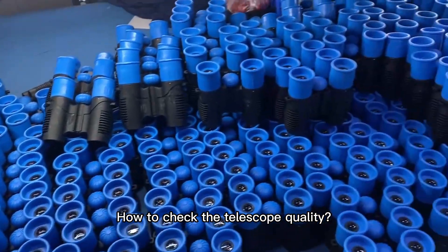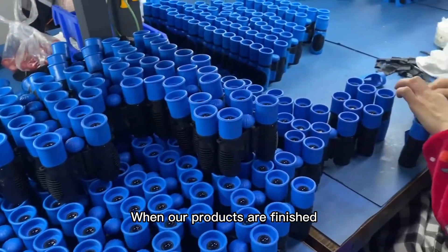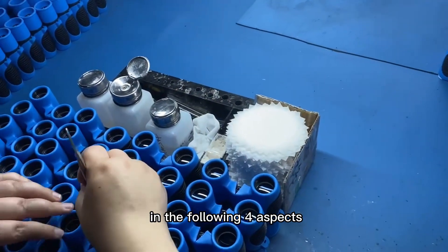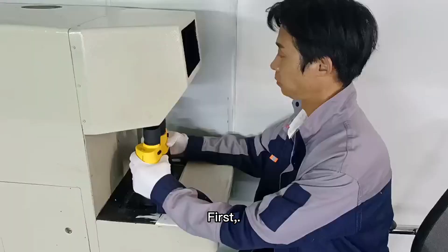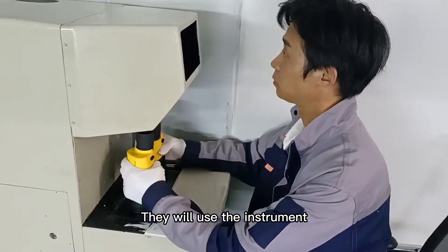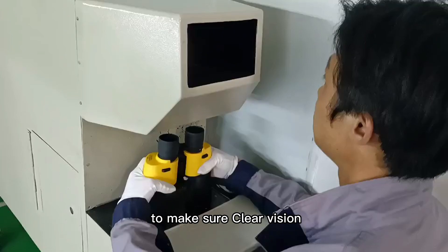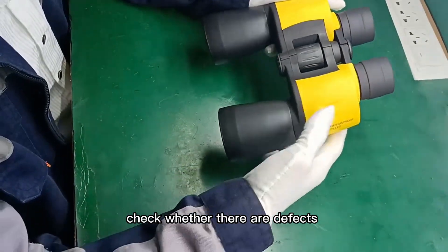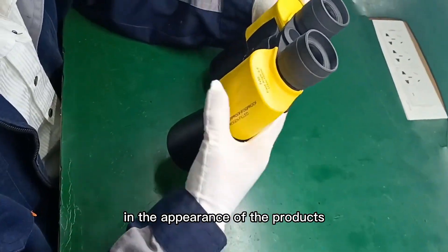When our products are finished, we will conduct quality tests to ensure they are up to standard. The inspector will check in the following four aspects. First, they will use the instrument for optical axis correction to make sure clear vision. Second, check whether there are defects in the appearance of the products.